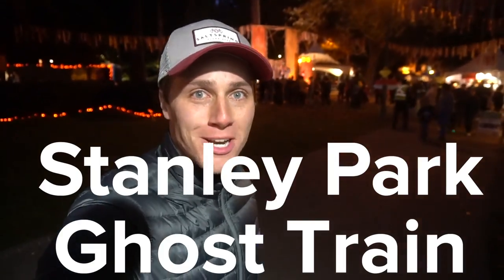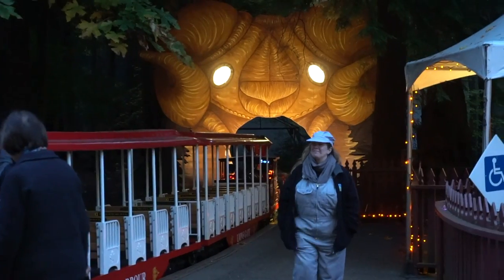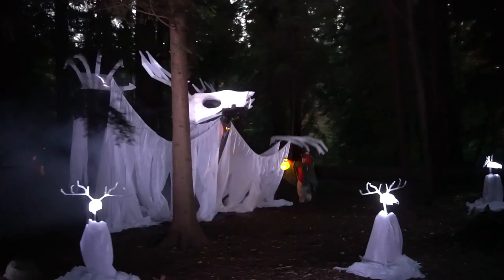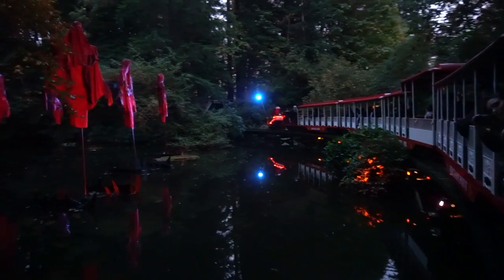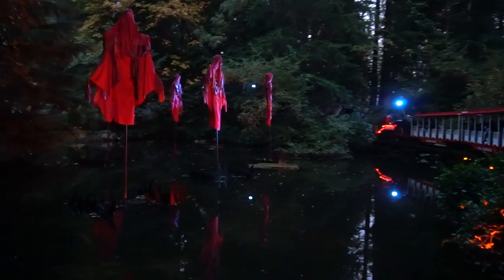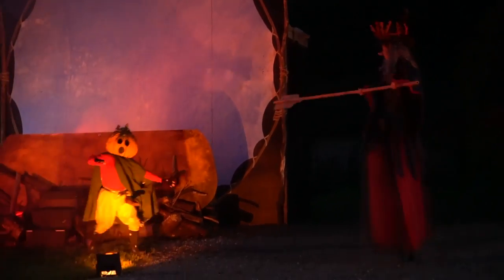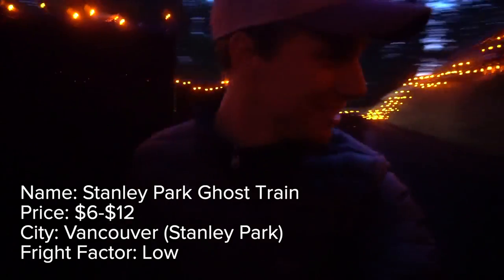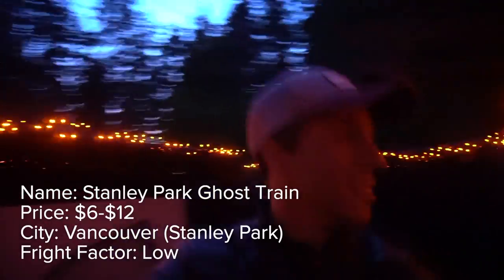Next up is the ghost train at Stanley Park. The Stanley Park ghost train is a little train that loops through a part of Stanley Park with Halloween scenes being acted out throughout the forest. The decor and actors are great, but don't worry — they're not jumping out at the train scaring you, which makes it a very kid-friendly attraction or a cute date activity. That was a fun one. It also includes a small haunted maze and a tiny pumpkin patch.